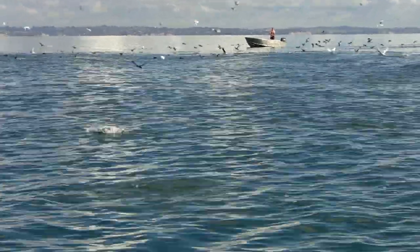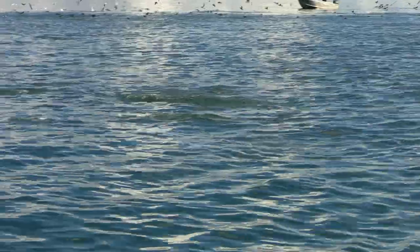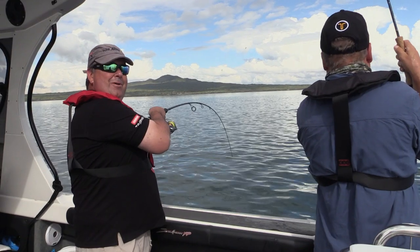One of my biggest tips for anyone to enjoy more success in fishing is to understand fish movements, especially bait fish, because if you find the bait, big fish will be close by.